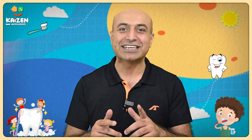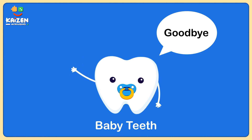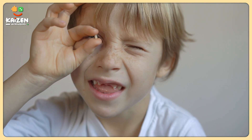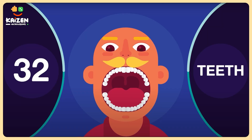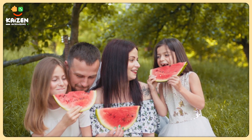And guess what? It doesn't hurt. When our milk teeth say goodbye, it's like they're making room for their grown-up brothers and sisters to come and take their place. After our milk teeth fall out, our permanent teeth will start to grow in their place, and these adult teeth are here to stay. We'll have 32 of them in total and they will help us chew and smile for the rest of our lives.